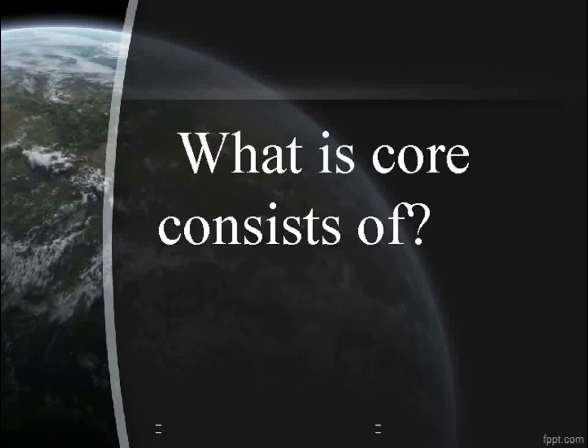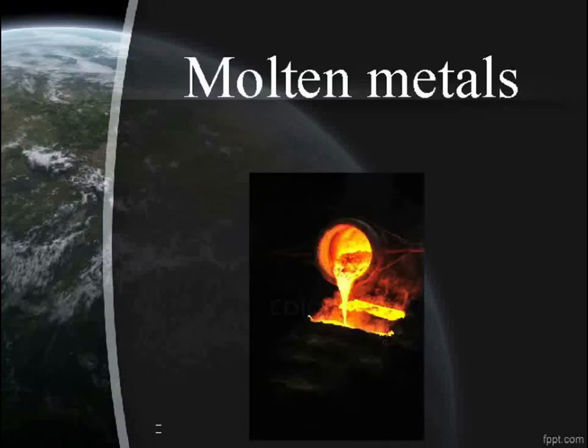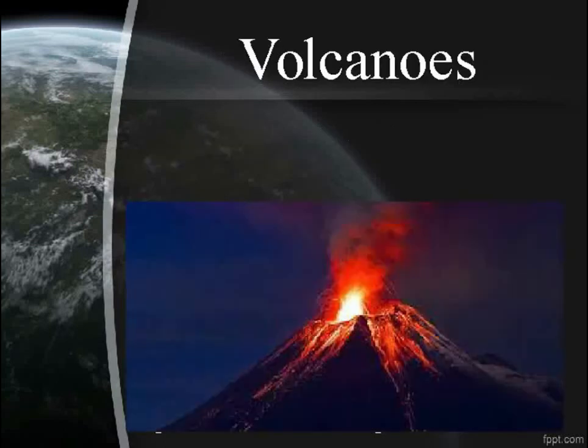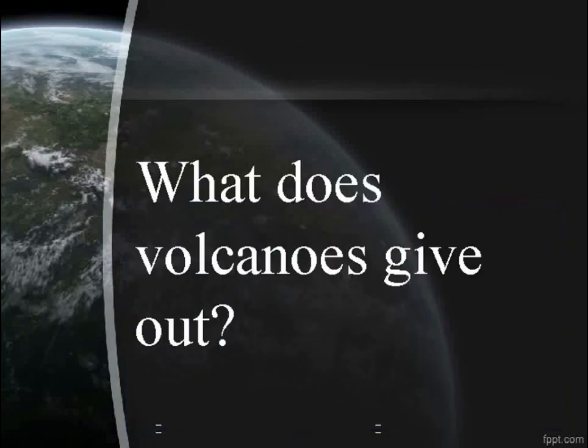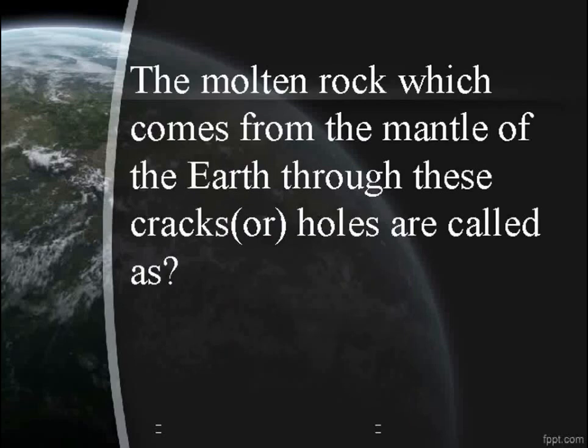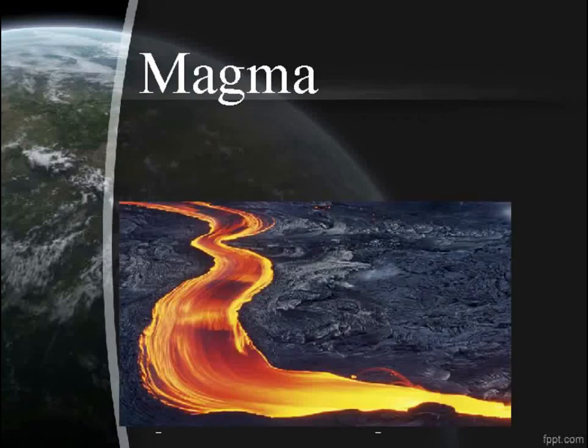What does the core consist of? Molten metals. What are the cracks or holes in the crust of the Earth called? Volcanoes. What do volcanoes give out? Lava. The molten rock which comes from the mantle of the Earth through these cracks or holes is called magma.